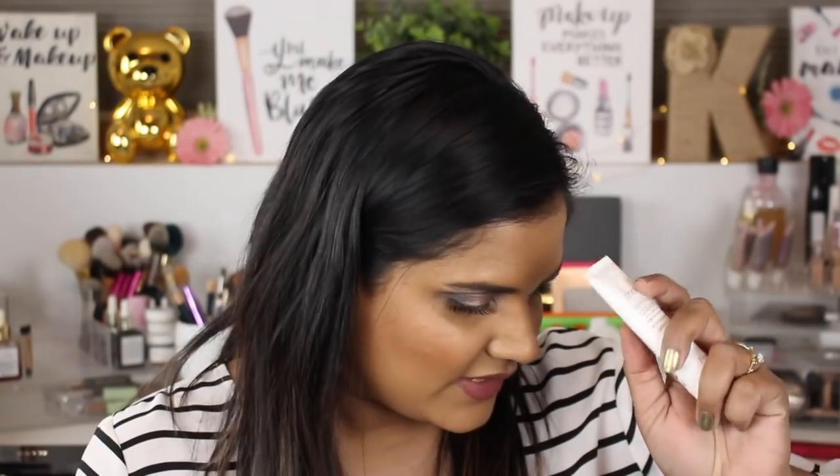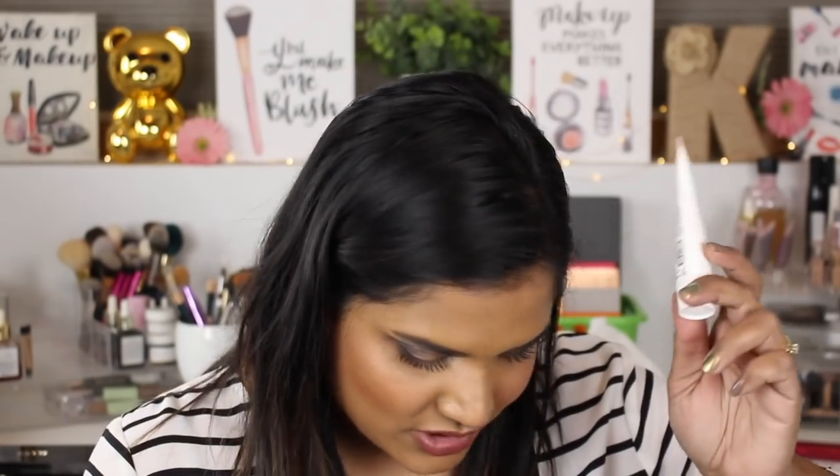I don't like this mascara either — I remember liking it before, then I picked it up during an Ulta 21 Days of Beauty and tried it again and I'm like, I don't like it. I regret purchasing that, but I try to use things up. I do like the Fresh soy face cleanser — I've had a full size previously and I'm just trying to use up sample sizes of things.